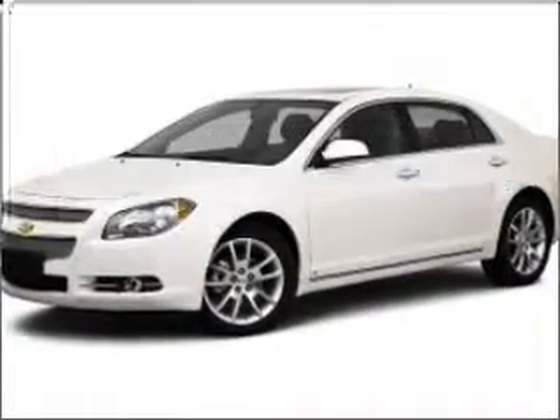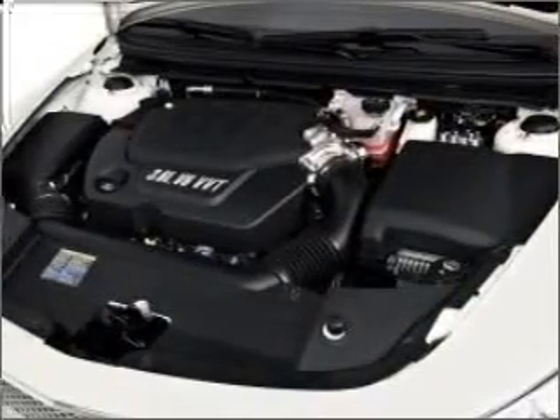Get noticed in this 2010 Chevrolet Malibu. Travel the roads in style and comfort in this great vehicle.